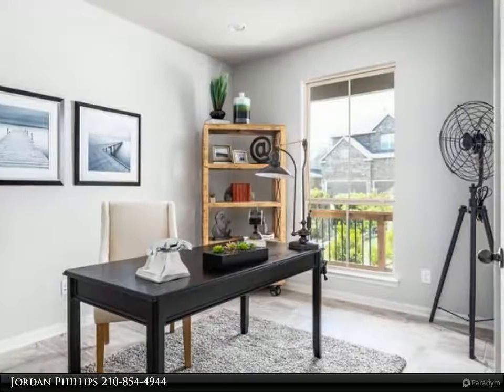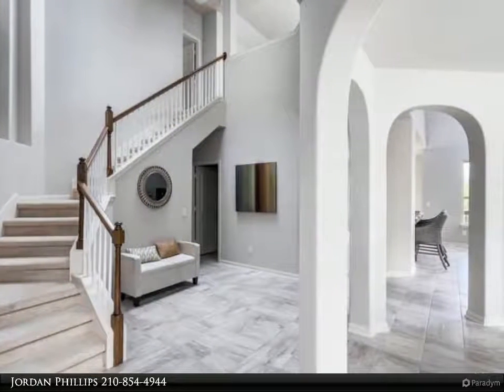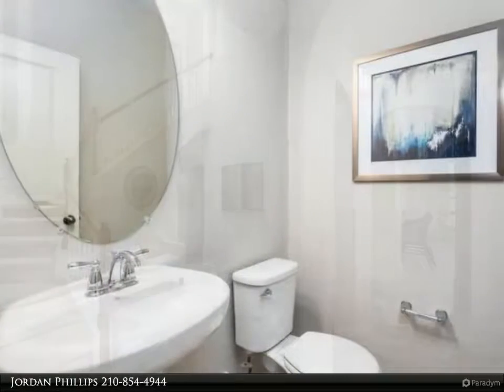The secondary bedrooms also have walk-in closets — it's not often you get large closets for secondary bedrooms. Don't miss out on this spacious, lovely home!